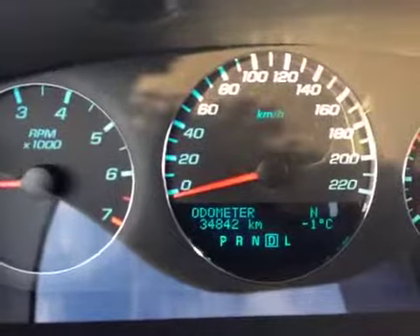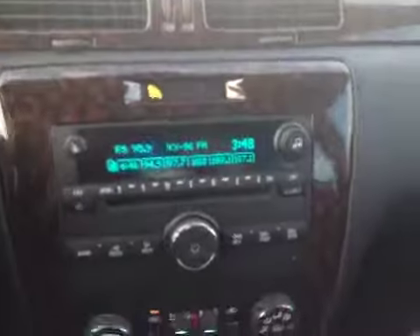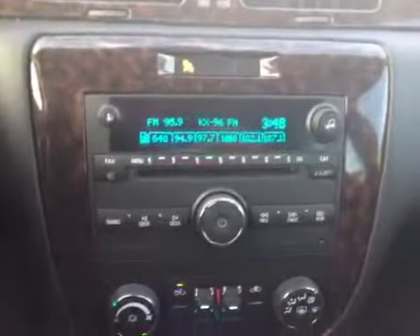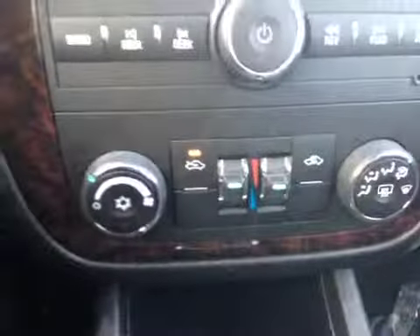Kilometers on this particular Impala are 34,842. It is equipped with OnStar and has AM, FM, CD player, auxiliary input, and dual zone climate control including air conditioning. It is a 6-speed automatic transmission.